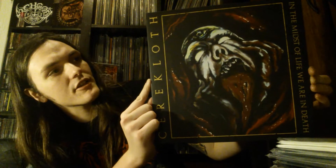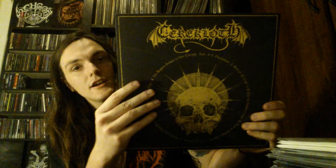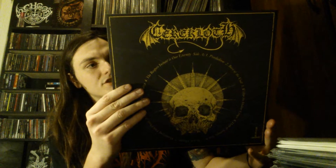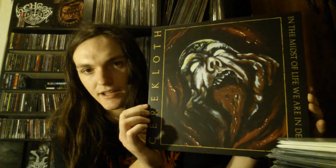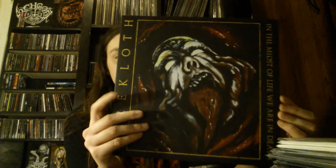Next up is a Danish band — Danish death metal. This is Seracloth, or Caracloth — In the Midst of Life We Are in Death. Really really good stuff. I've spun this a bunch of times since I got it. I just kind of saw the artwork and bought it without really knowing what to think of it, but I've spun it more times than I thought I was going to. This is really really good stuff.